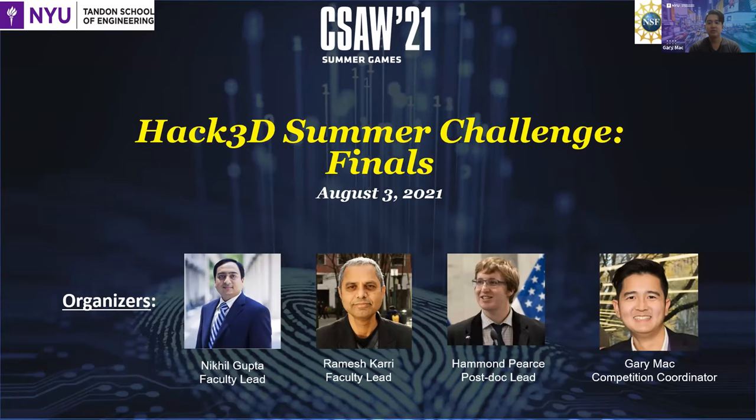Professor Nikhil Gupta from the Department of Mechanical and Aerospace Engineering as the Hack3D faculty lead. Professor Ramesh Kari from the Department of Electrical and Computer Engineering as a Hack3D faculty lead. Dr. Hyman Pierce, a postdoc lead from the Center for Cybersecurity here at NYU Tandon. And myself, Gary Mack, a PhD researcher in the Department of Mechanical and Aerospace Engineering as the Competition Coordinator.